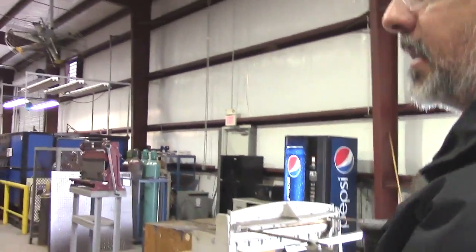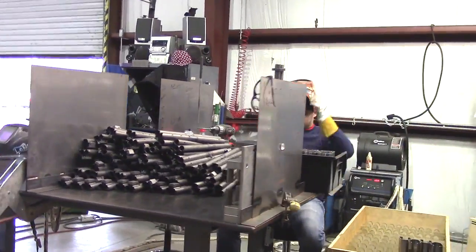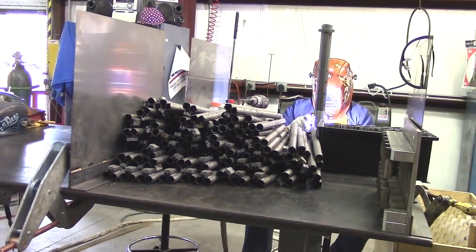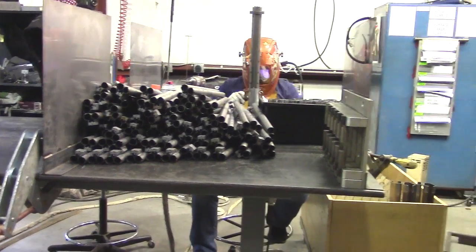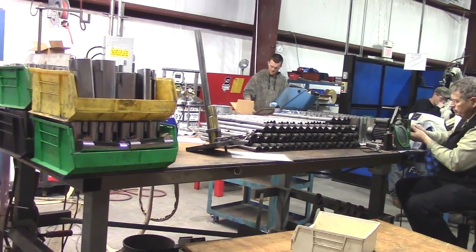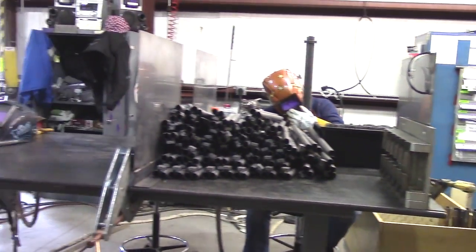We'll buzz past the welding area here quickly. These are KSG assemblies — what they're doing is welding the tubes together along with the receivers. Once that assembly is put together, they install the barrels. Those solid assemblies with the receiver and barrel that you saw over there — that's where it goes next.